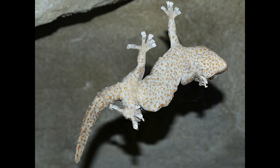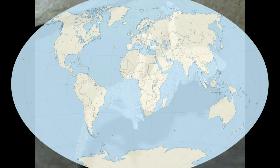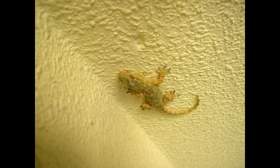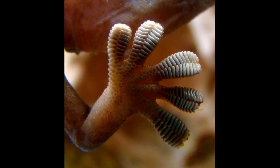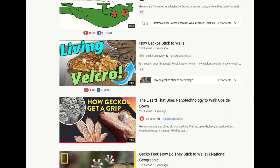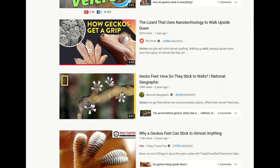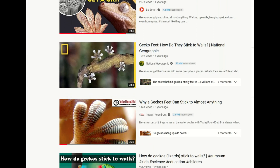Geckos are a group of small carnivorous lizards found on every continent except Antarctica. These charismatic animals are best known for defying gravity by sticking to walls using their toes, which are covered in velcro-like hooks. There are plenty of videos about how these hooks interact with a vertical surface, relying on relatively weak van der Waals forces strong enough to keep the gecko from tumbling down.